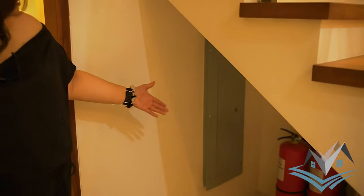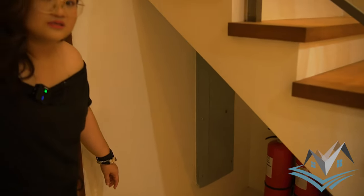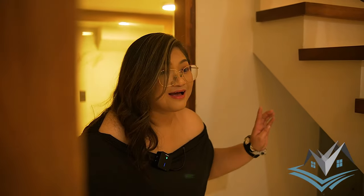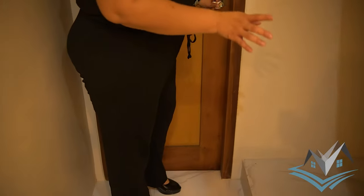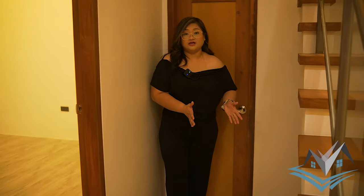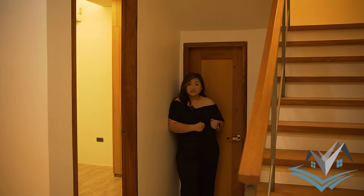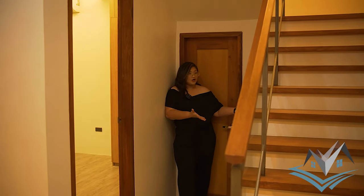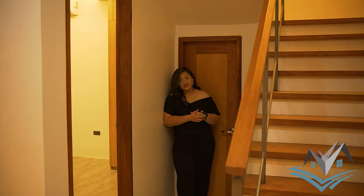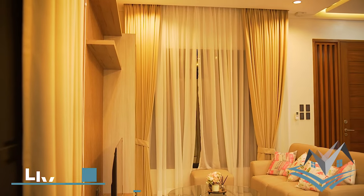This is your under-staircase area. Often not noticed on house tours, but very important — this is where the fire extinguishers are kept. You have the option to put a cabinet here, or pull-out drawers for shoes, books, or anything you like. It's an open layout right now, so it's your choice what to place under your staircase.